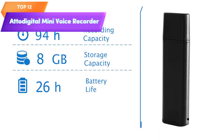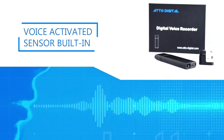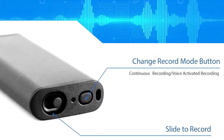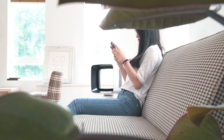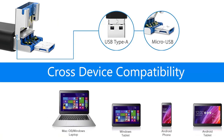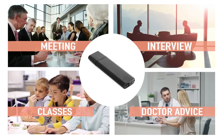Top 12 is a compact and lightweight recording device with a sturdy aluminum case. It has a battery life of up to 26 hours and a capacity of up to 94 hours of recording time. The recorder is voice activated and features an easy-to-use one-button control system, making it a practical and convenient tool for capturing audio on the go, such as recording meetings, lectures, interviews, and personal notes.